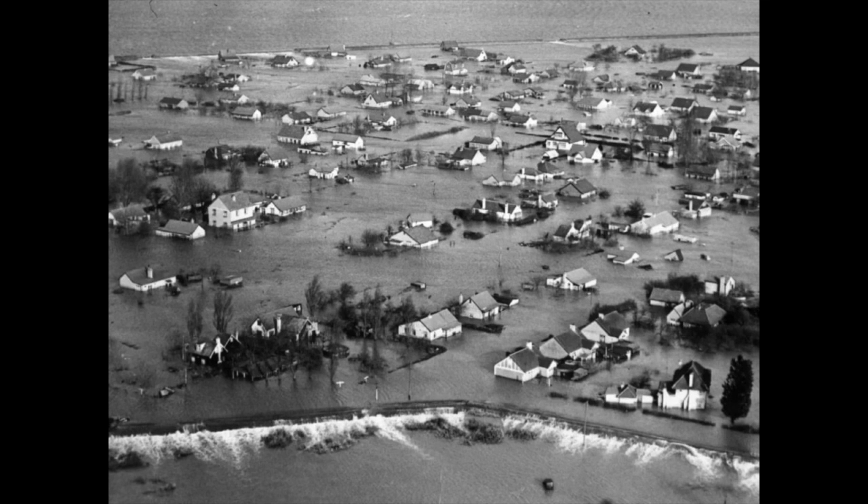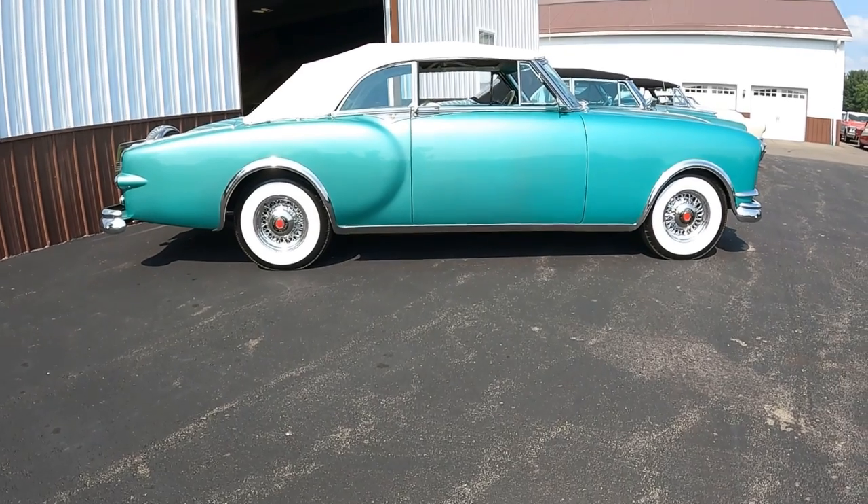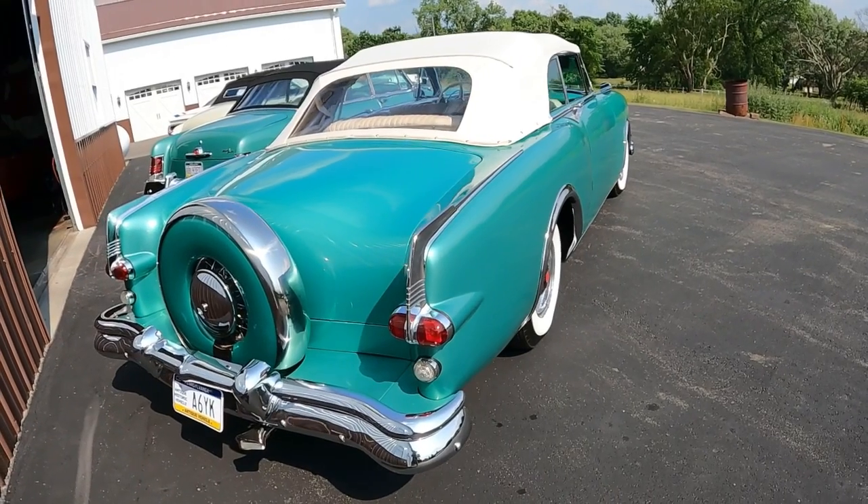North Sea flood kills 1836 people, the Korean War ends — the year is 1953, and this was Packard's all-new offering: the Caribbean.